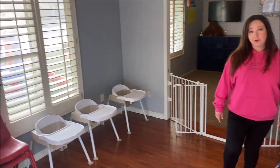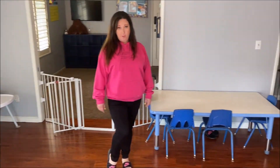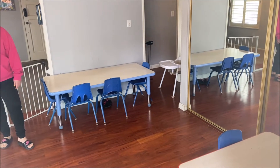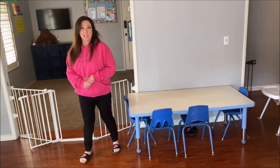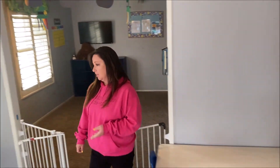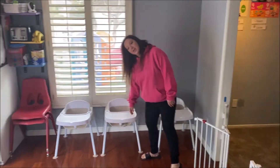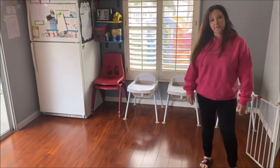This side of our classroom we do arts and crafts. Every day we do some sort of art activity depending on what we're working on for the day. We also have all of our meals in here — we do provide breakfast, lunch, and snacks. Our little toddlers and infants can sit in here, and we have chairs that are bigger for the older kids.